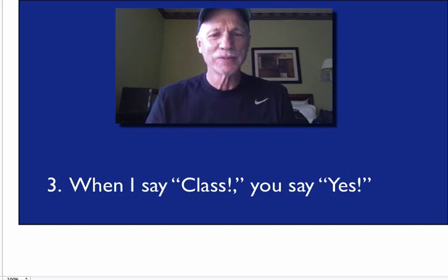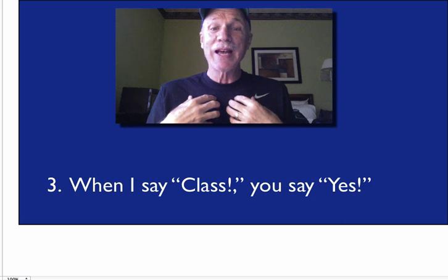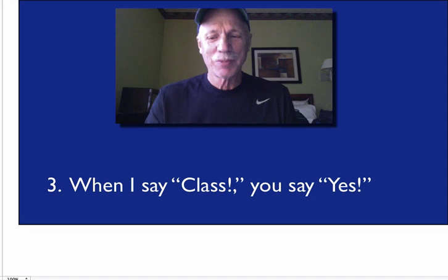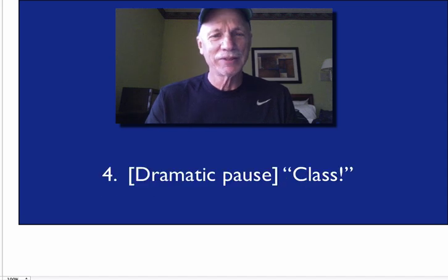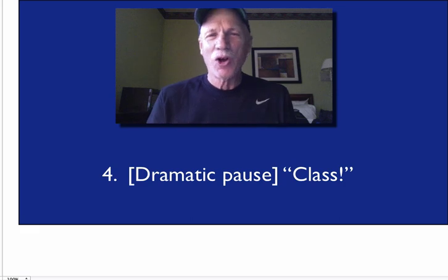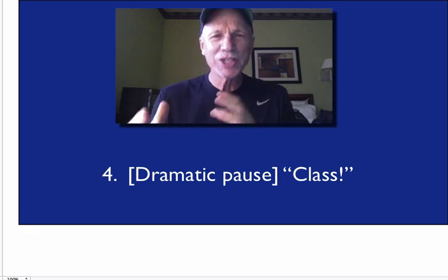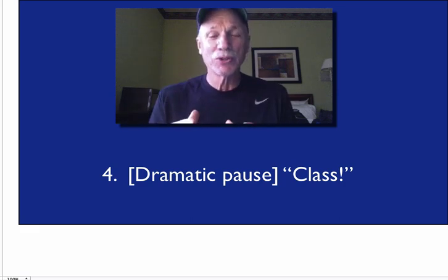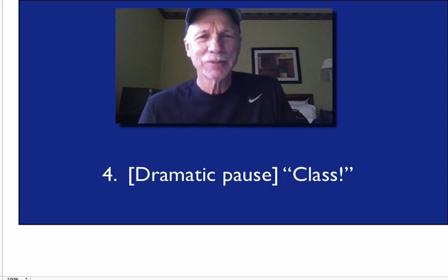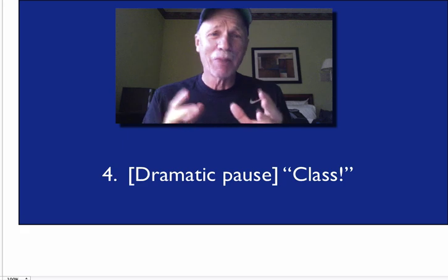Third sentence: when I say class, you say yes. Pause dramatically. Class. All through this, you're watching to see who's mirroring you. These are the students that later in the day might be good candidates to model procedures.